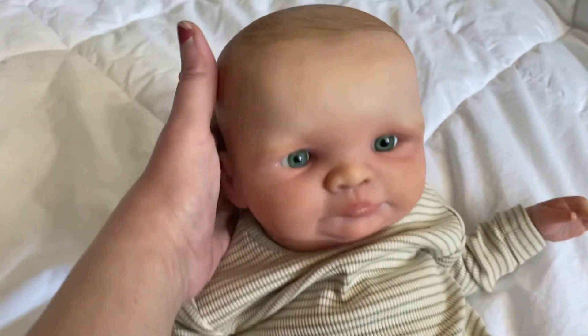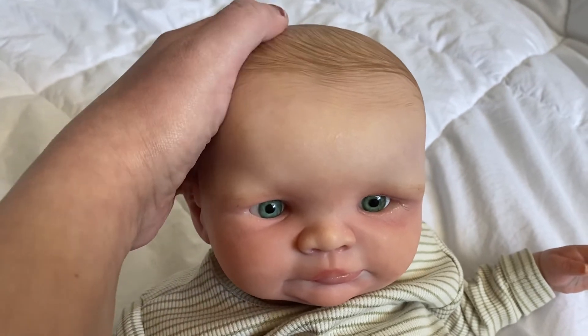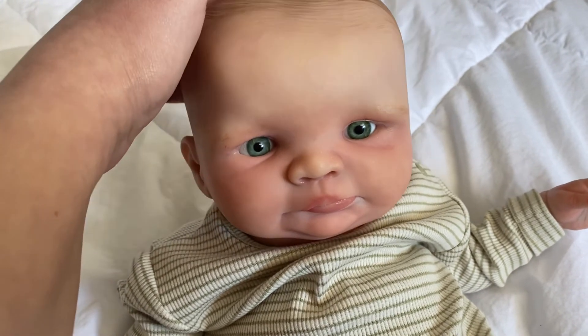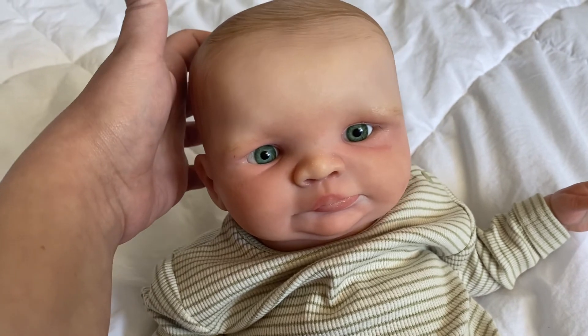Anyway guys, I hope you guys love this little bub. He is available now — he is live. So if you are interested in him, go check out his photos. Hope you guys take care and I'll talk to you guys later. Bye-bye.